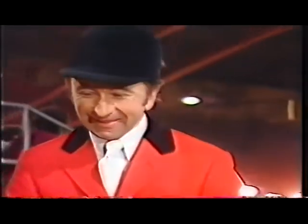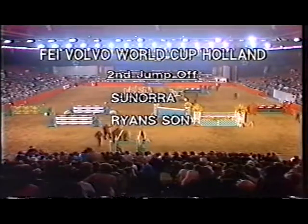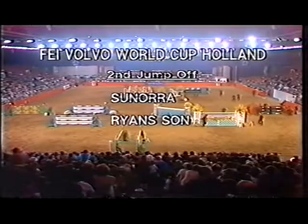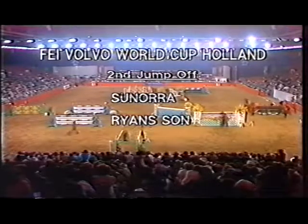I'll let you get off and go and watch John Whittaker on Ryan's Son — the next to go. Just the two left in for the jump-off against the clock for the FEI Volvo World Cup Holland qualifier: Stephen Hadley with Sonora and John Whittaker with Ryan's Son. Both horses with great form. Now let's go outside again and join Derek Thompson.